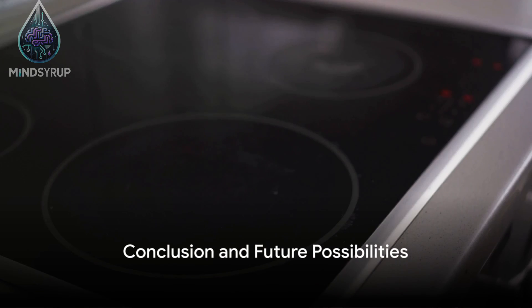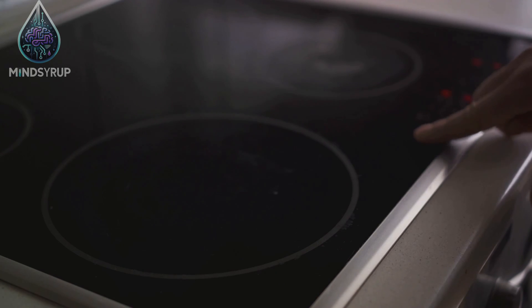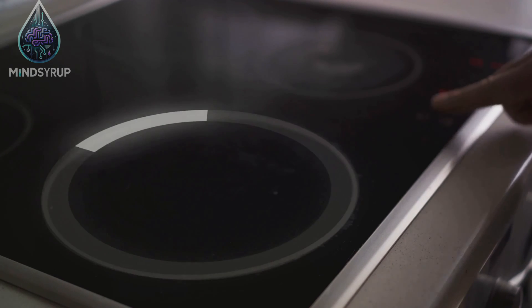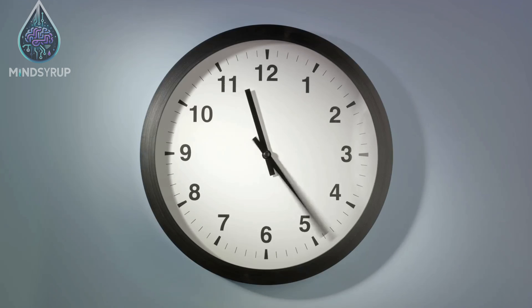In conclusion, the reverse microwave, powered by electrocaloric cooling, is not just a cool gadget for tech enthusiasts. It is a promising innovation that could change our kitchens, our habits, and perhaps even the world.